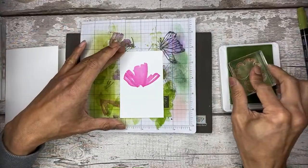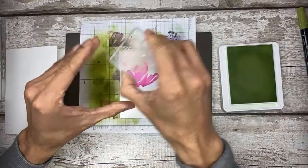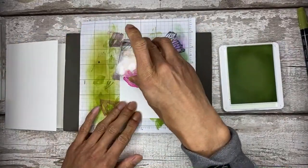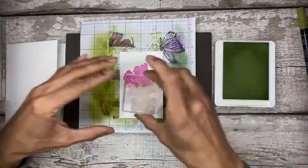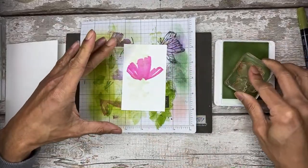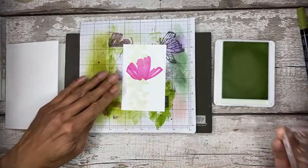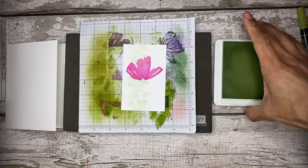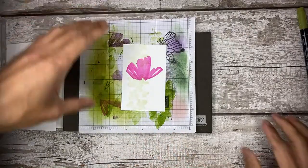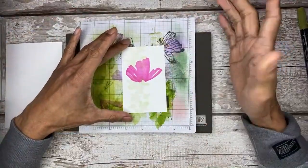Ta-da! Amazing. Whilst that's drying, we're going to stamp this one for the background. I'm going to use Soft Seafoam — it's a really lovely colour. It's so light that it just blends into the background. When you stamp over a stamped image, it just blends in. I'm going to go all the way down, more towards the left-hand side, and then all the way down. And that is done.